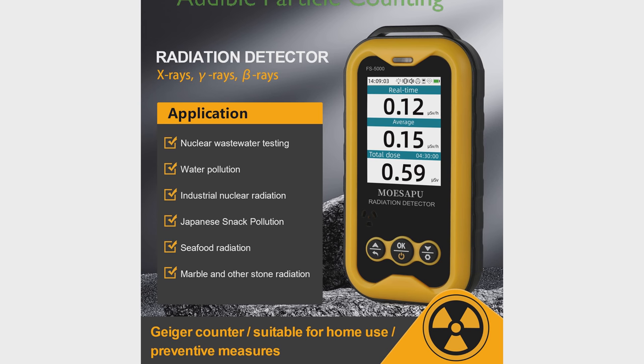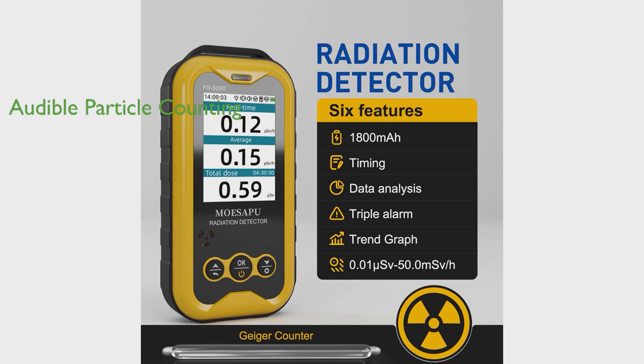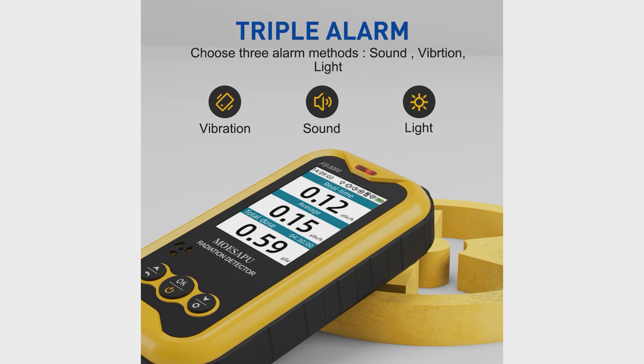The clear particle counting sound serves as an auditory reminder of changes in radiation particle number and concentration. However, it can be turned off in the settings interface for those who prefer silence. This device is highly versatile, suitable for detecting radiation from various sources such as nuclear contaminated water, nuclear reactors, nuclear weapons fallout, dirty bombs, and antique collections of uranium glass.